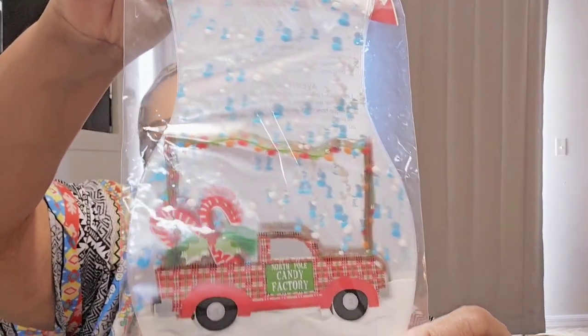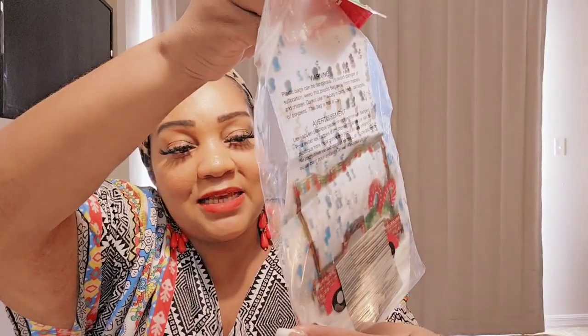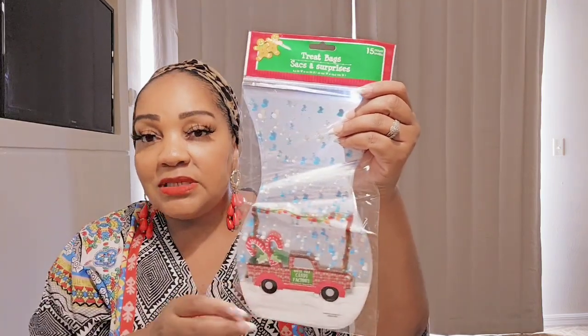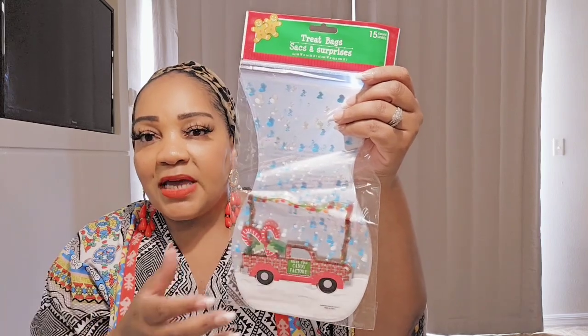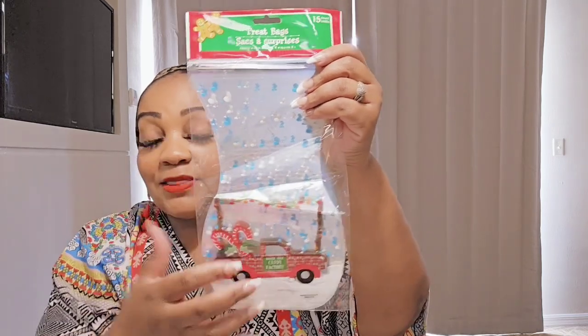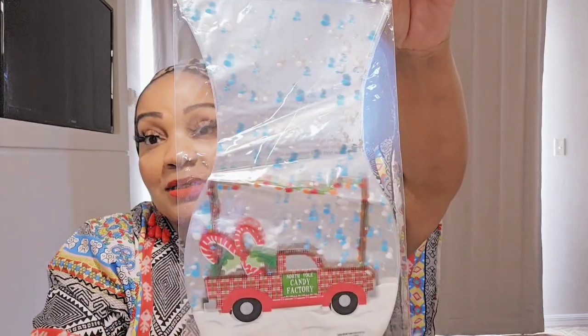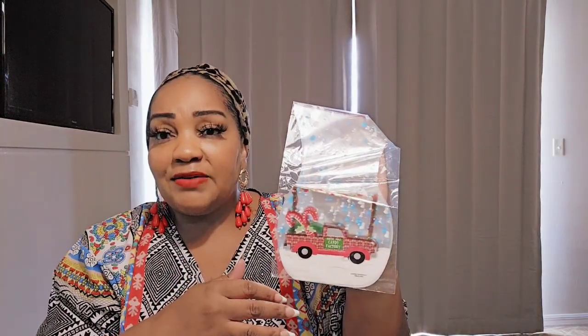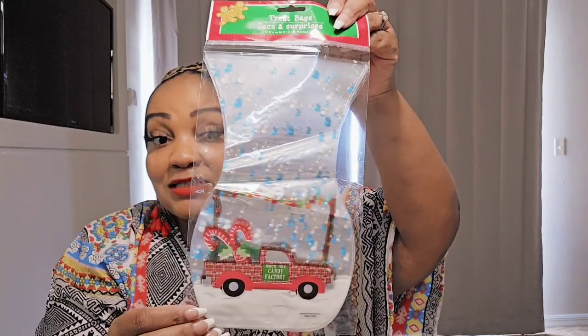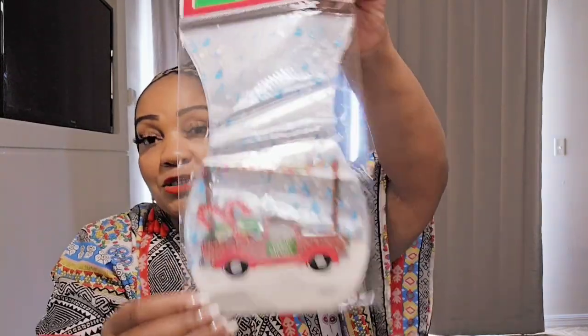For Christmas, I don't remember seeing these bags with the plaid on the truck — it says North Pole Candy Factory. These treat bags are good for what they're intended for, but I would use them for candles, a little bigger than a single wick. You can fit one in there, tie it with a bow, add some Christmas candy, tie some candy canes in the bow. I think these make great gift packaging — perfect for cosmetic finds or face masks. You're getting 15 bags.